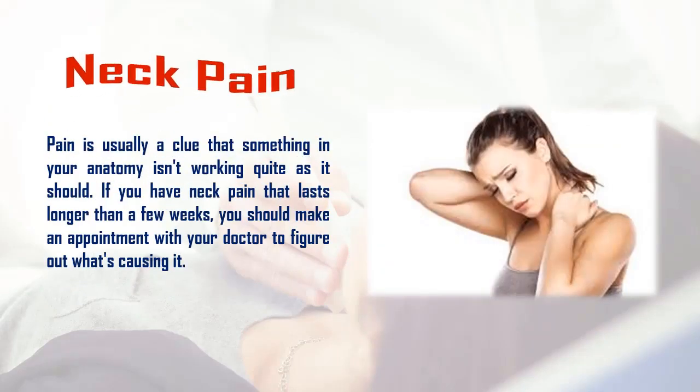Five: neck pain. Pain is usually a clue that something in your anatomy isn't working quite as it should. If you have neck pain that lasts longer than a few weeks, you should make an appointment with your doctor to figure out what's causing it.